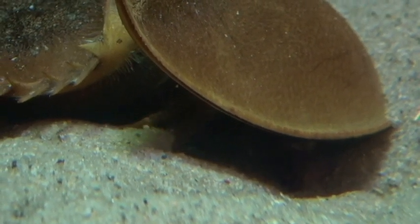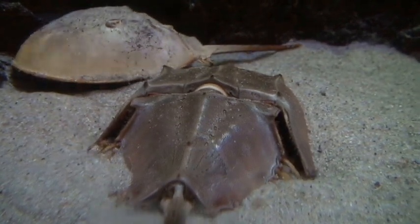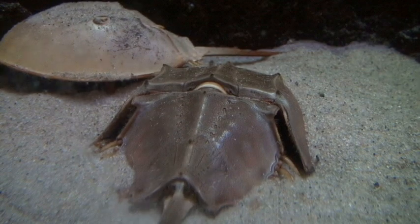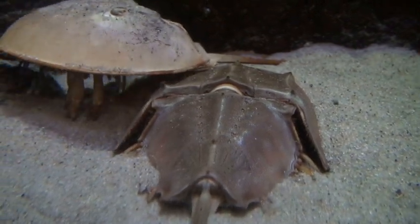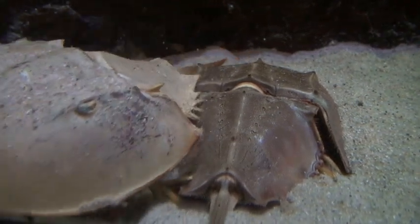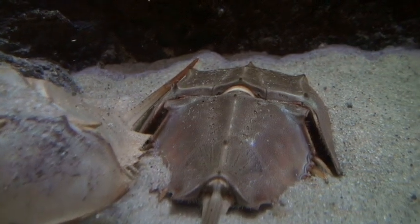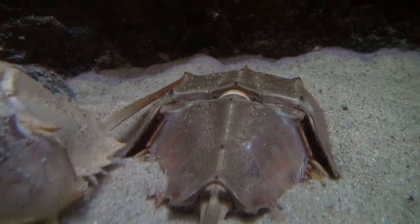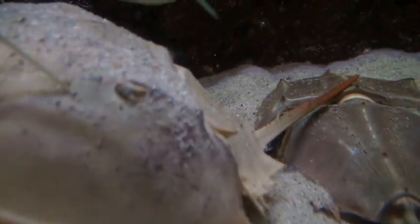Some trilobites, like these horseshoe crabs, show a fusion of the number of segments, and one of the possibilities is that that was an adaptation to allow for burrowing. And so horseshoe crabs allow us a glimpse of what an animal similar to trilobites would have looked like under their exoskeleton, with their softer features, which fossilize less frequently.